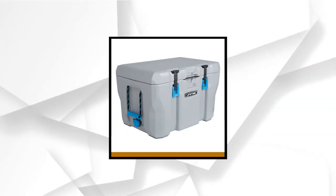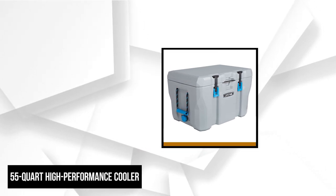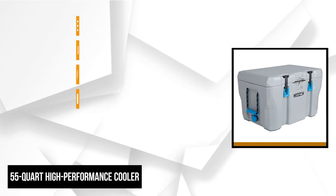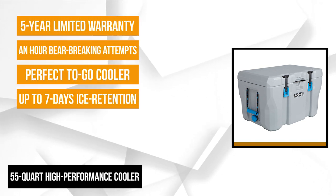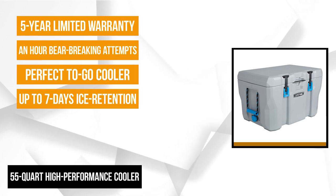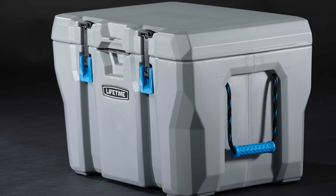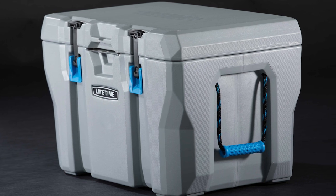At number one is the Lifetime 55-Quart High Performance Gray Cooler. It exceeds expectations when it comes to performance and strength, offering up to seven days of ice retention. With an insulated body and foam-filled lid, it's made from heavy-duty polyethylene material. It's the perfect to-go cooler. The ergonomic, solid design ensures superb quality, durability, and distributed weight capacity.